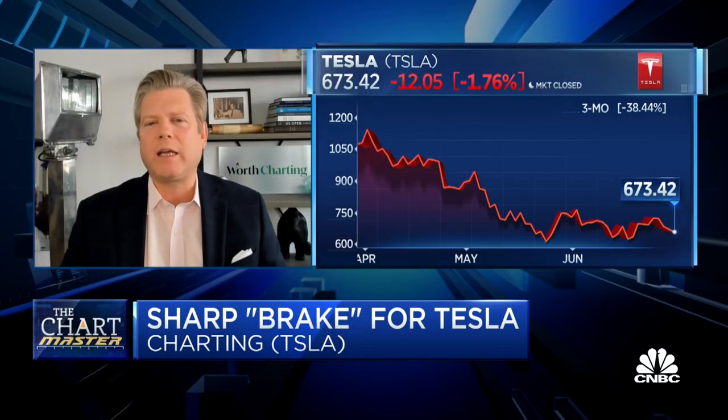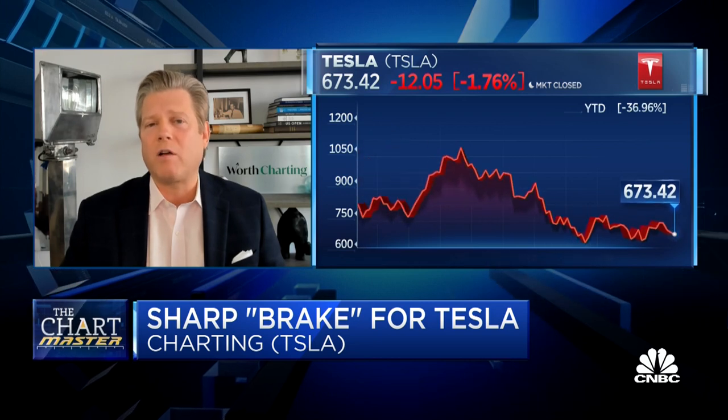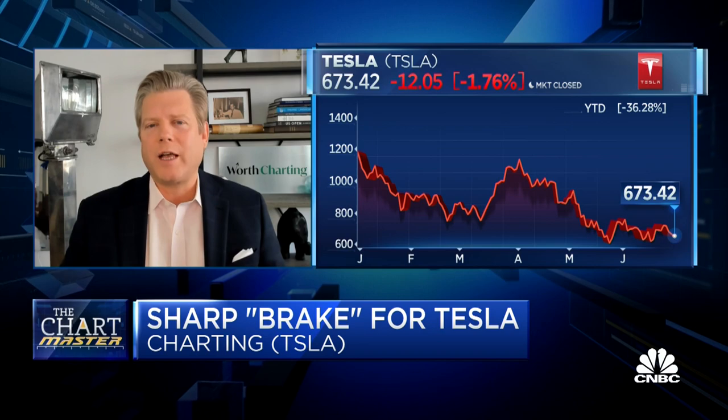Is the context for this sharp Tesla drop that you're predicting a sharp market drop as well, Carter, or a sharp mega-cap tech stock drop? Tesla is idiosyncratic — extreme weakness could happen in and of itself and have nothing to do with the market. But surely, in a general weakness scenario, Tesla would participate.